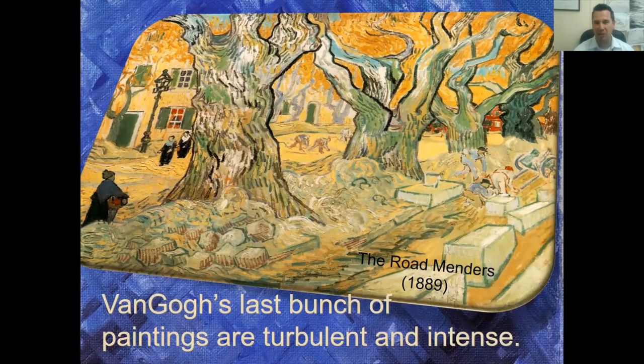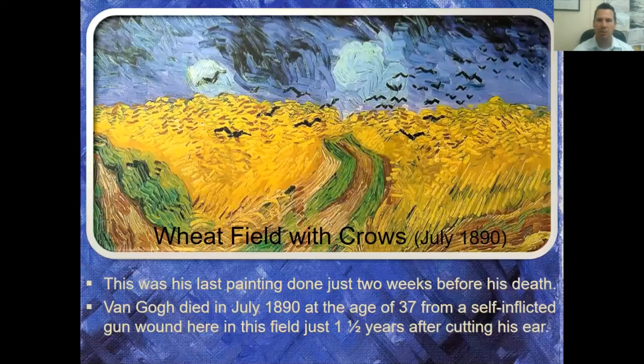His last group of paintings became very turbulent and intense — people say this is because he was sinking deeper into losing his sanity. His very last painting was Wheat Fields with Crows, painted in July 1890. He died in July 1890 as well — less than two weeks after painting it. He died of self-inflicted gunshot wounds, which occurred in that very field. Whether it was intentional or accidental, we don't know — it's a very tragic story.